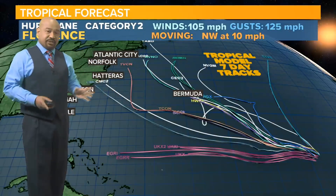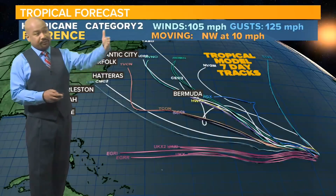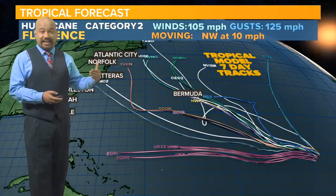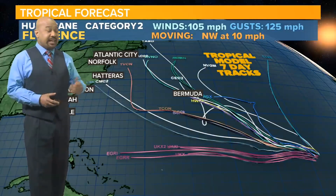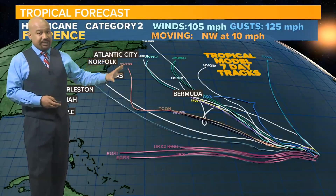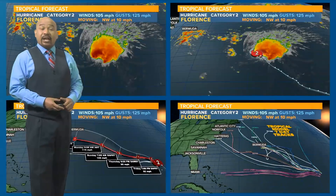The timing for when most of the model guidance is expected to start getting more consistent is around Sunday night into Monday. Keep in mind that is still several days out — it being Thursday, that's a five-day change, and a lot is going to change on this. This will not be consistent over the next 96 hours.